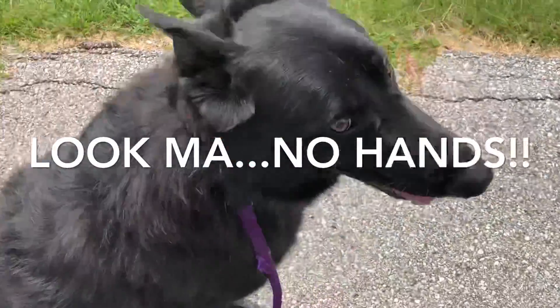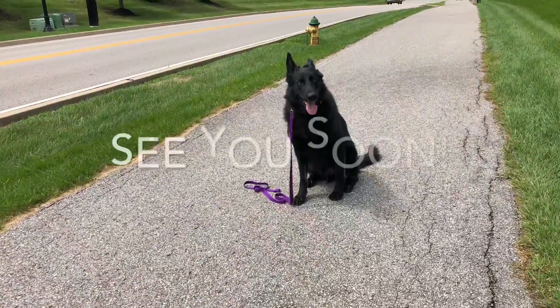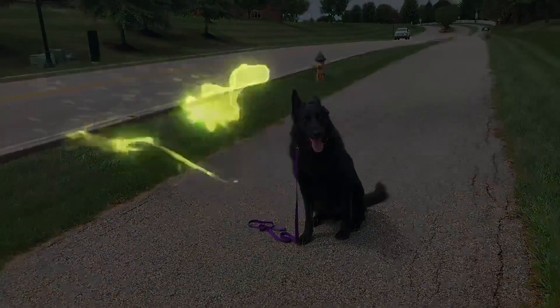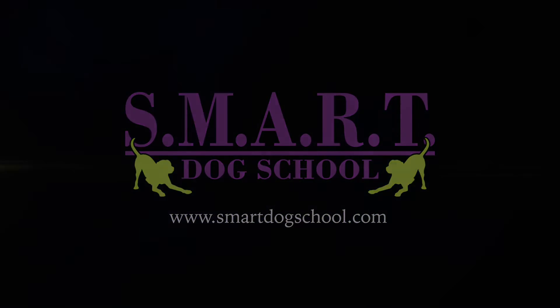So anyway guys, that's Booker, and we highly appreciate you watching our videos. If you have any questions, feel free to contact us — email us or just give us a shout. My email address is Randy at SmartDogSchool.com. Thanks again for watching, guys, and we hope to see you soon. Take care.